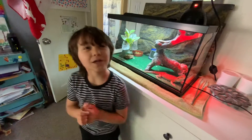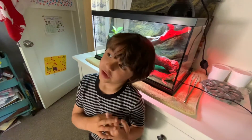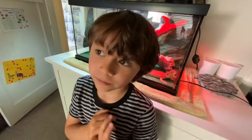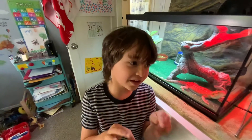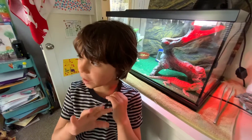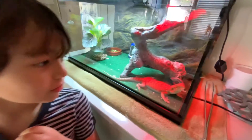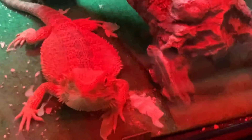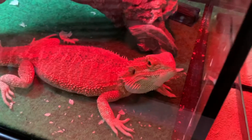Hello everybody! Today I want to show you a surprise — I don't think anyone actually has one. I'm going to show you a bearded dragon. Her name is Desi. She was shedding all night, and yesterday we filmed her shedding. Now this is what a bearded dragon looks like when she's done shedding — this is a real bearded dragon.